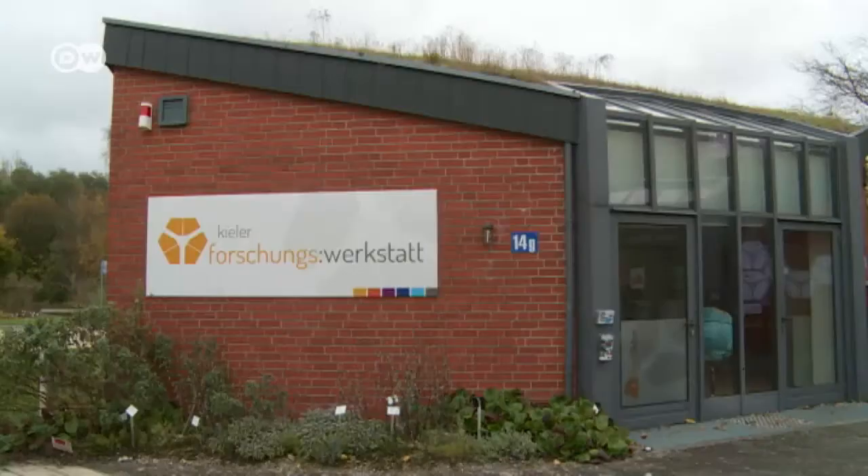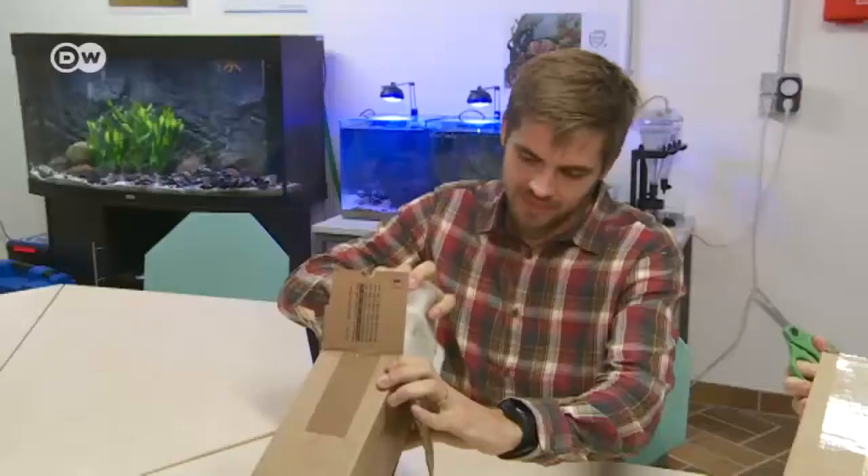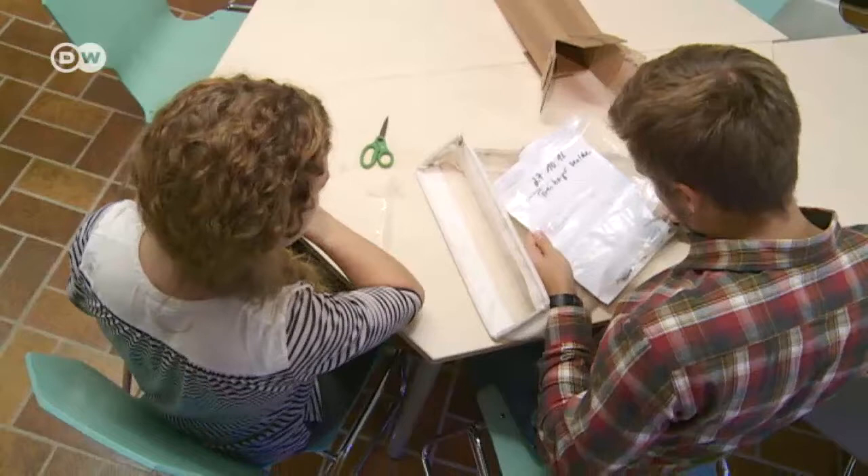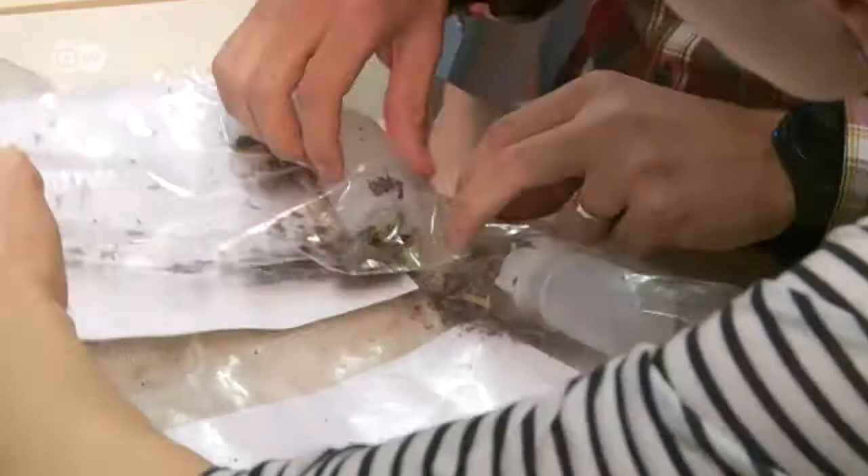The plastic samples go to this research lab in Kiel. It works together with schools. The plastic from Schleswig is being investigated by marine biologists Dennis Brennecke and Alice Nauendorf. They're hoping to obtain more than 150 data sets by the time their study is over.